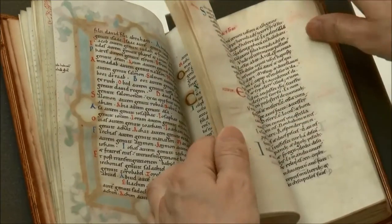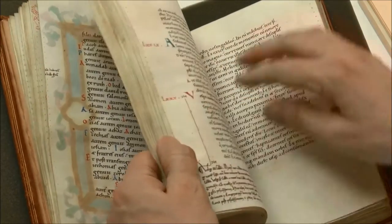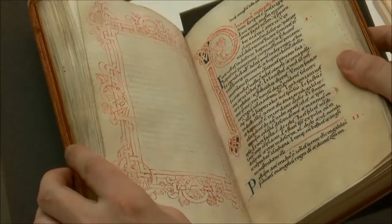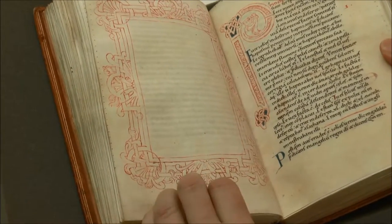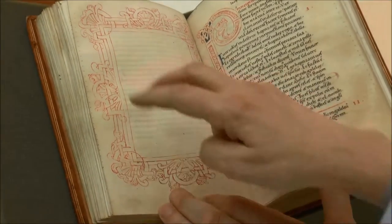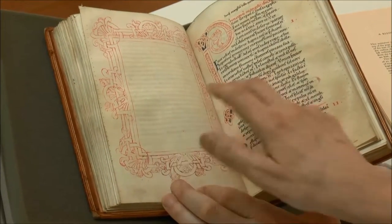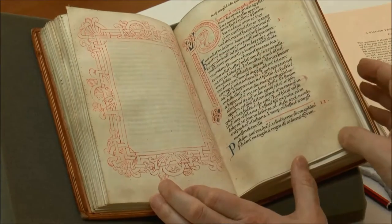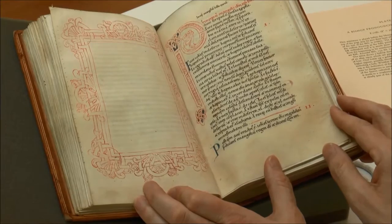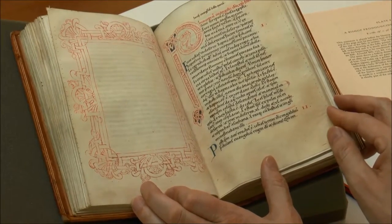Turning to St. Mark's Gospel, we begin with a frame on the left-hand side and no portrait of the evangelist — in this sense, unfinished. There is a decorated P at the beginning of the Gospel.